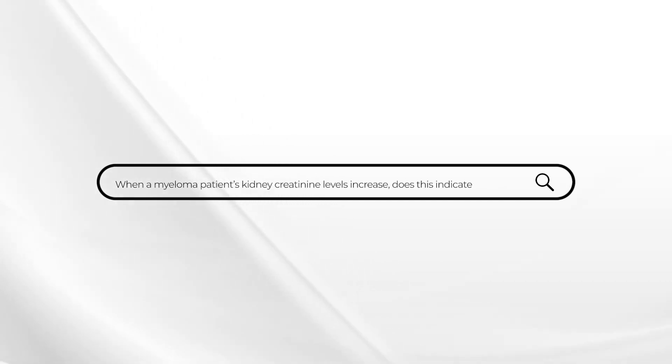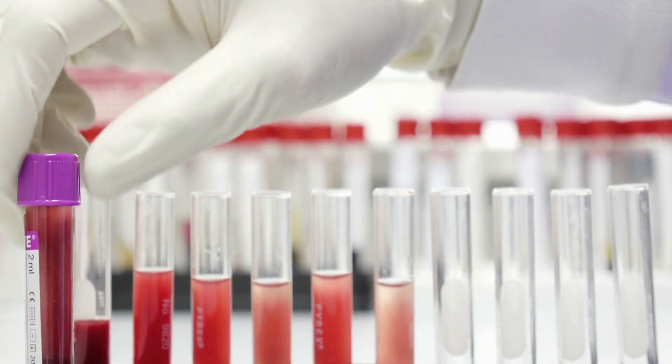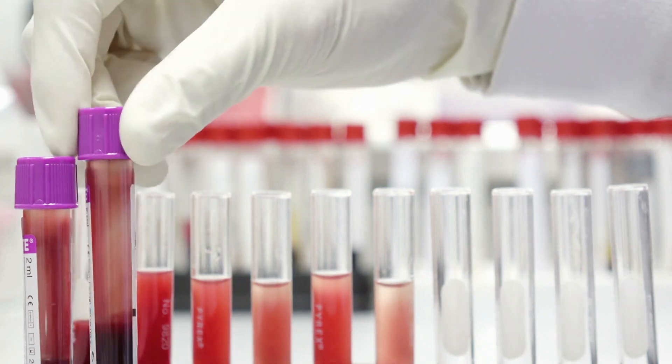This week's Ask Dr. Durie comes from a patient with myeloma who's been in stable remission for over 10 years. The question is: what about a rising serum creatinine? The serum creatinine had been low and normal, but now the level has been increasing on the monthly blood tests. Does this mean that the myeloma is relapsing?